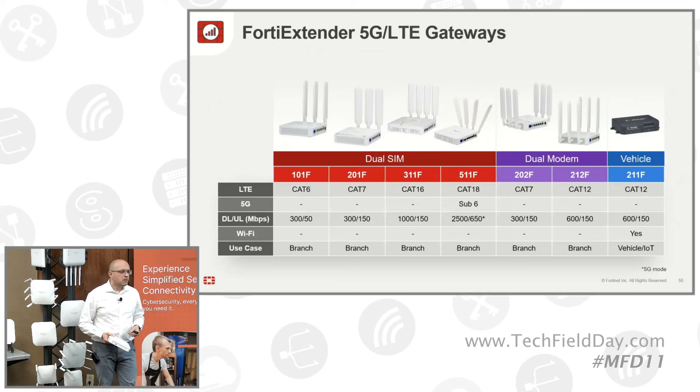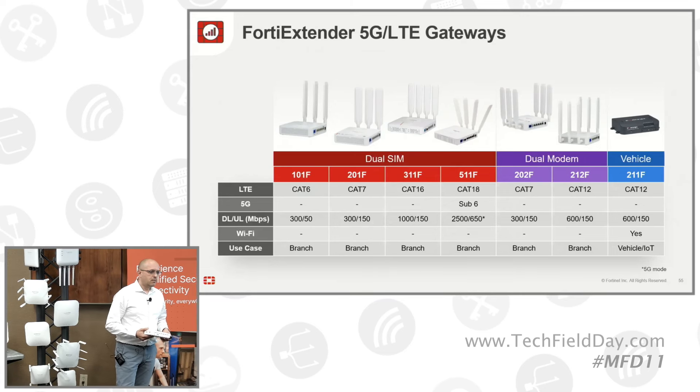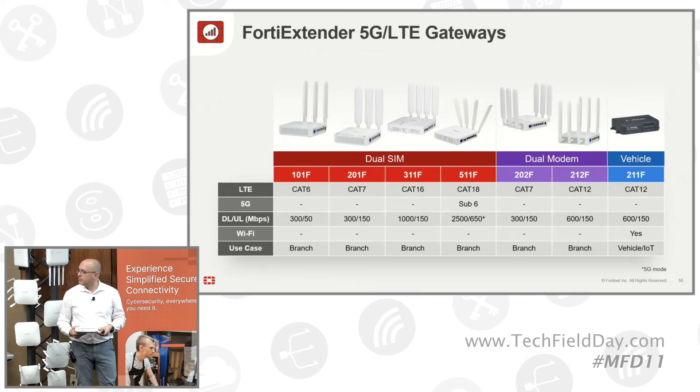That would be active-active, right? Dual SIM, dual modem? No, that's not active-active — we fail over from one to the other. Both radios are up but they're not both being used. One is for sensing and one is for traffic. When the traffic one fails, you switch over.